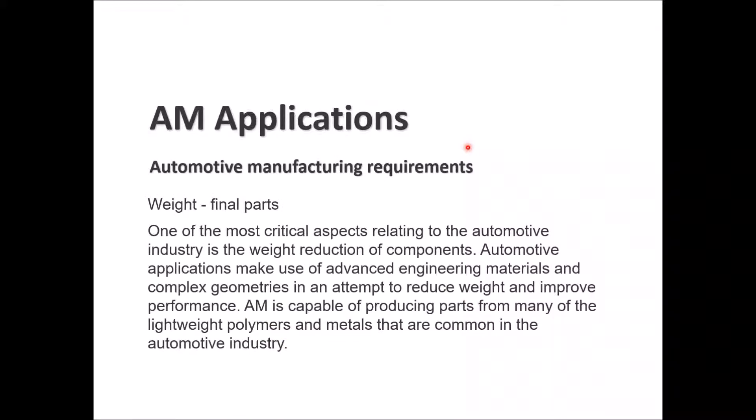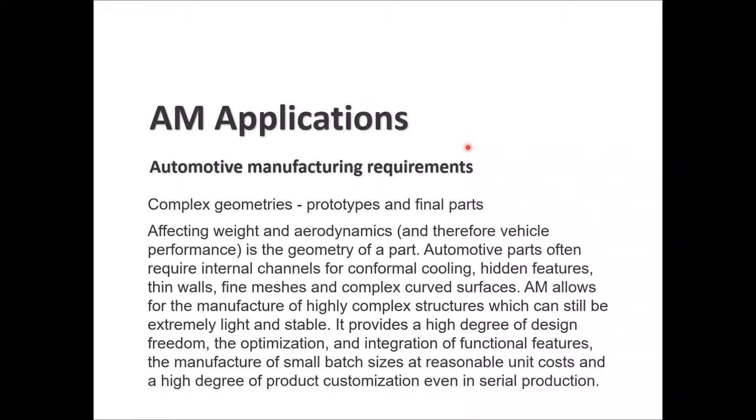Regarding automotive manufacturing requirements, weight is a critical aspect. Weight reduction of components is important, so automotive applications use advanced engineering materials and complex geometries to reduce weight and improve performance. AM is able to produce parts from many lightweight polymers and metals that are common in the automotive industry.